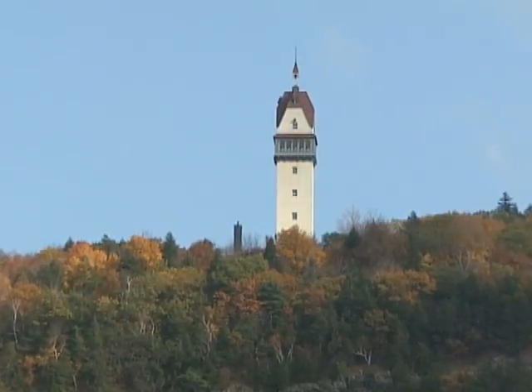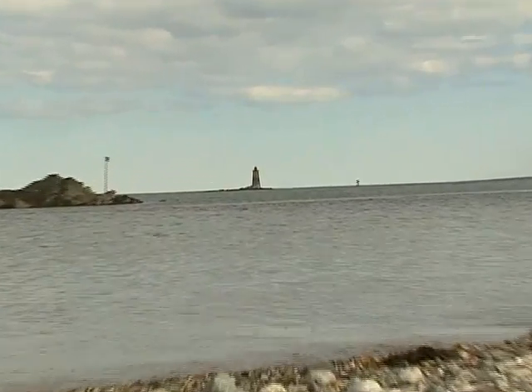I grew up in New England and I've eaten just about everything that's edible from the ocean for as long as I can remember. But some of those old standbys from the sea are in danger of being overfished, which could mean they won't be available in the future.